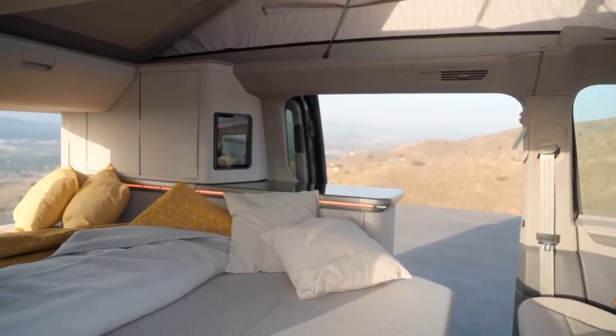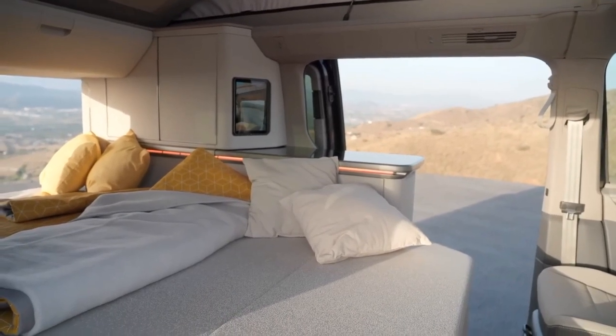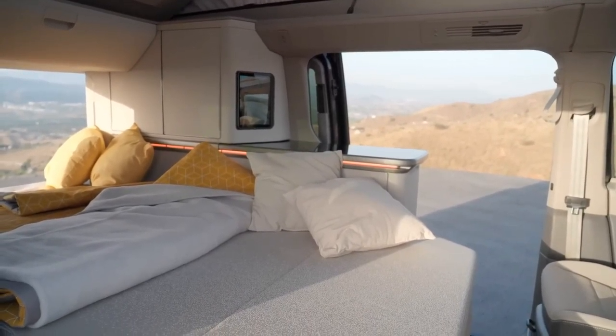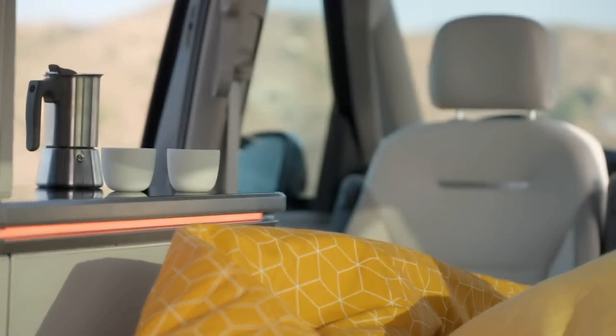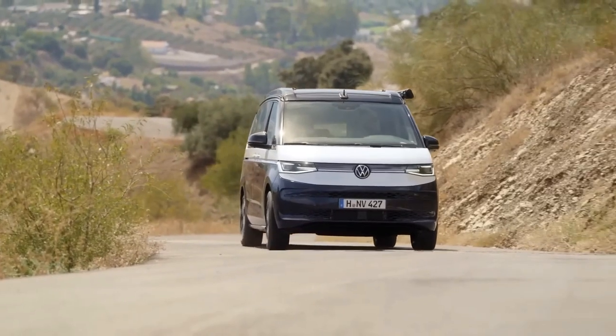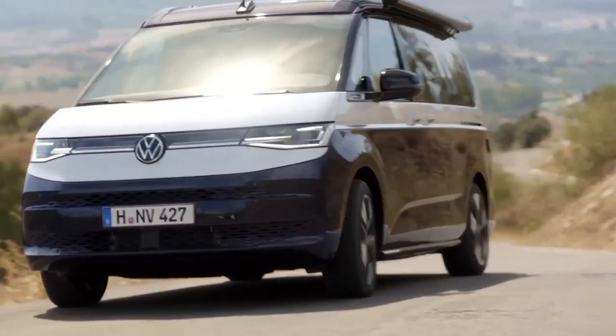The new California will be available with other engine options as well, such as a 2.0-liter diesel, a 2.0-liter petrol, and a 1.5-liter petrol. However, the plug-in hybrid version is likely to be the most popular one among eco-conscious campers who want to enjoy nature without harming it.